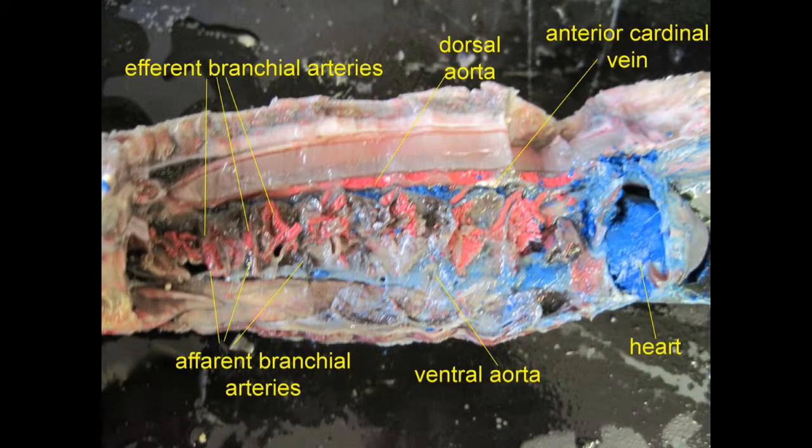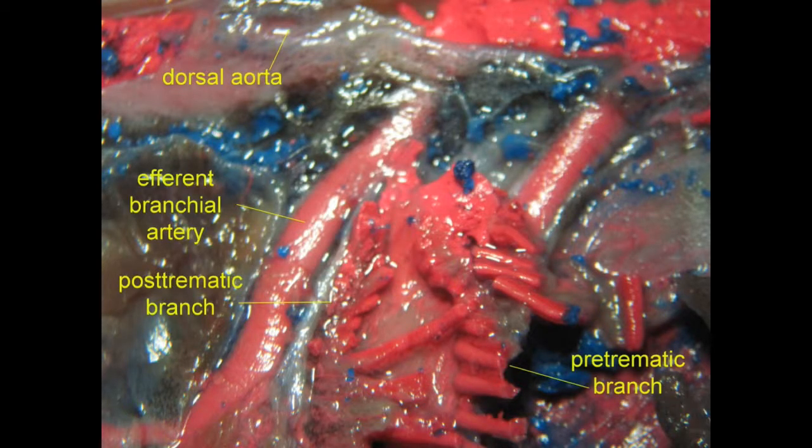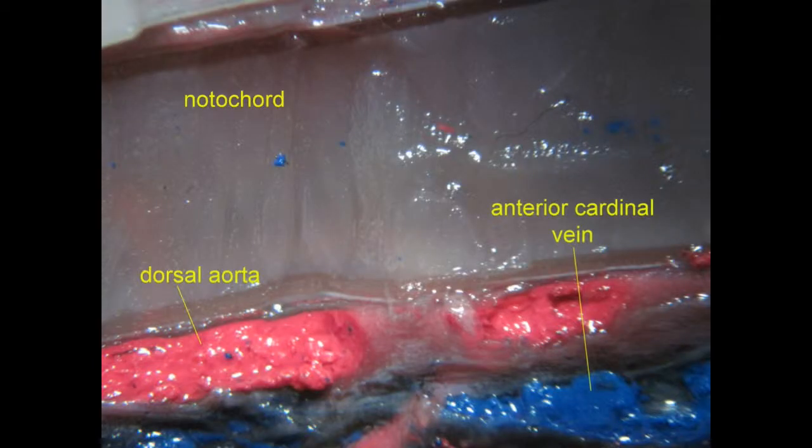Thus, along the midline of the back in lampreys, one can observe the dorsal aorta carrying oxygenated blood, and in addition, cardinal veins, which proceed cranially and return deoxygenated blood to the sinus venosus so that the cycle can begin again.